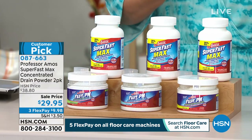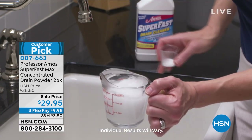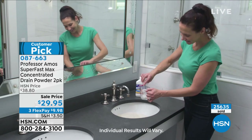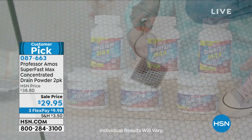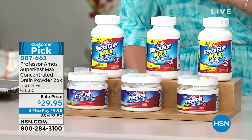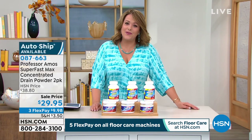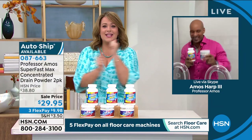Everybody's been there — standing in the shower standing in water. The dirt, grime, oils, and hair going down the drain; if you wash pets in the tub, you get clogs and slow-moving drains. This gets it really clean — safe for all types of plumbing. Over 25,000 sold. For the anniversary, sale price of $29.95 with three flex pay. Choose your scent: lemon lime, fresh ocean, or eucalyptus grapefruit. Item number 087663 — the lowest price we've ever done as we celebrate this anniversary with Professor Amos.